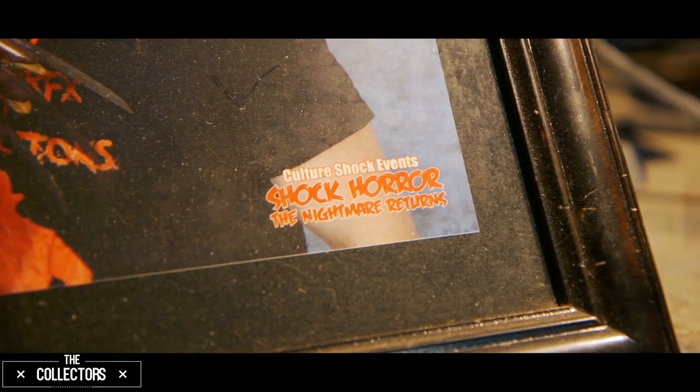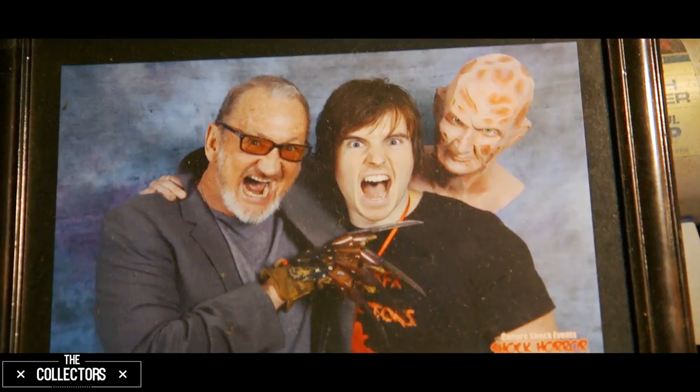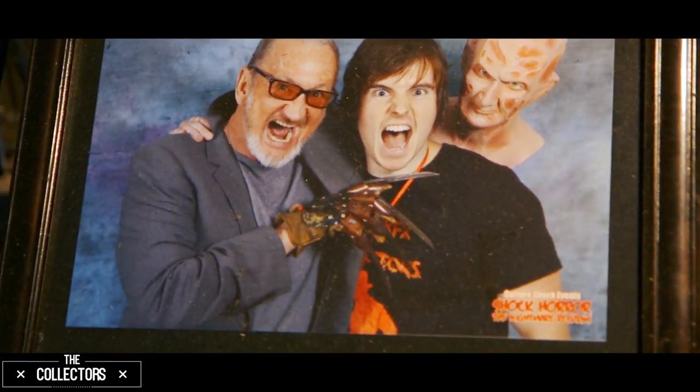Then he came here to Australia to another horror convention, and I had a stall there and he got to try on some of my gloves — which was just, you know, that's the be-all end-all when I started glove-making, was to have Robert wear one of my gloves. And he said it was a perfect fit. That was just surreal, and I'm still on a high from that. It was a really good achievement.